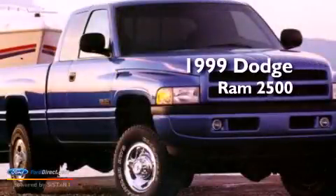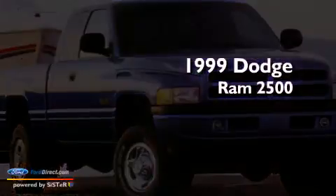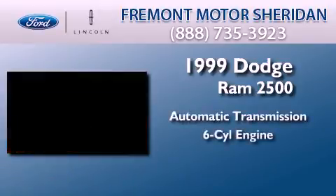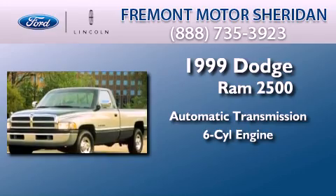This is a 1999 Dodge Ram 2500. This truck has an automatic transmission and a 5.9-liter inline six-cylinder engine.